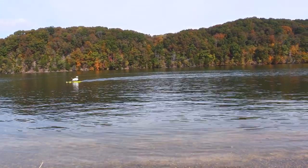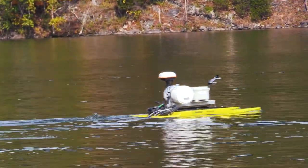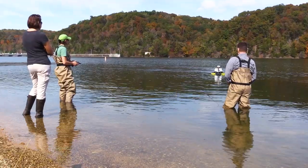The Aquabot can be used in streams pretty much as wide as it is — we need about a foot of water — and then anything deeper, it responds pretty well to that.